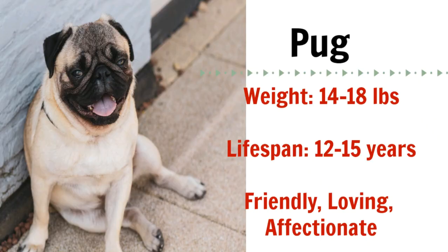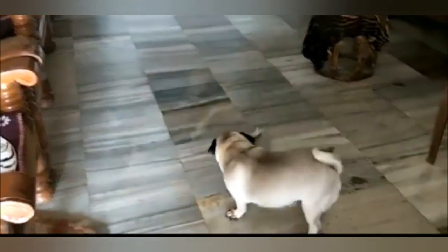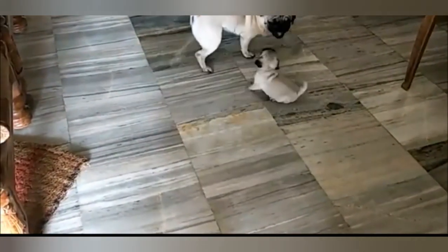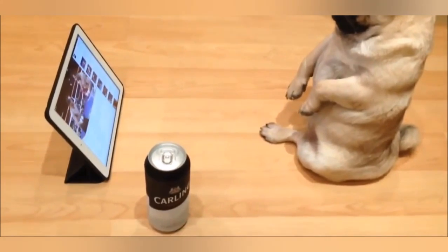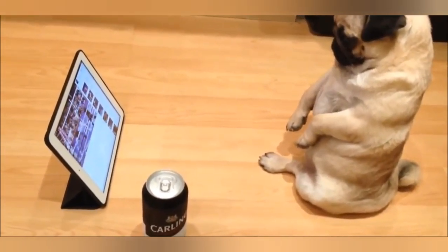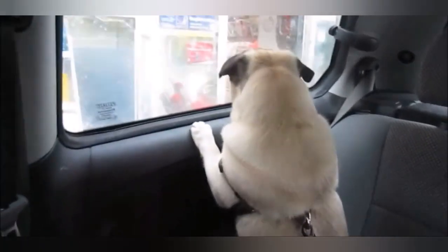Pugs are an ancient breed of toy dogs with a fairly unique look, as they share the same colorings and markings as English Mastiffs. They are not an active breed and only require the bare minimum exercise. This is why you often see pugs in a home with senior citizens or young children where the owners don't necessarily have the time or energy to work and exercise them. Pugs are friendly, loving, and affectionate — great with kids, strangers, and other dogs — so they really are the perfect pet for an apartment.